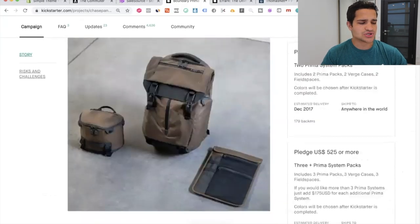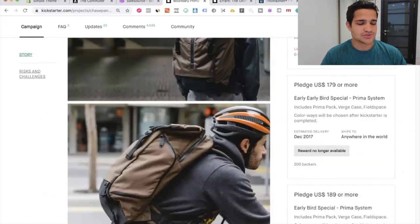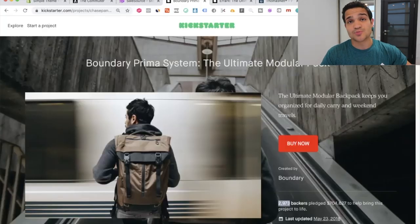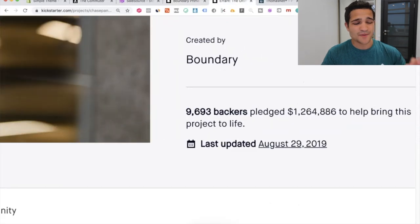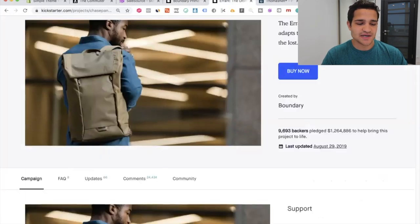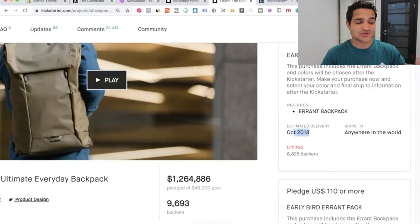A lot of people are trying to sell bags and backpacks and it's not really that easy, but when you have a solid brand and cater to a very specific market, you can definitely do that. Since this particular project was super profitable, they built the company really well and launched another one called the Errant — the ultimate everyday backpack — which did $1.2 million in about a month on Kickstarter. Absolutely insane.